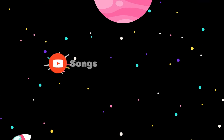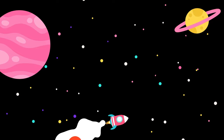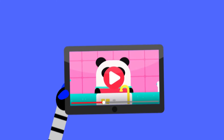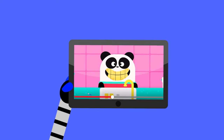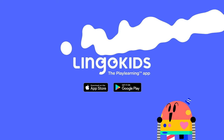More songs, activities, and podcasts on our YouTube channels and the full interactive adventure in the Lingo Kids app. That was fun! We'll be right back.